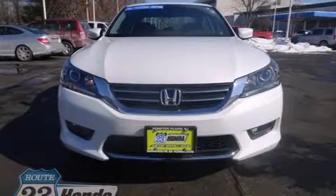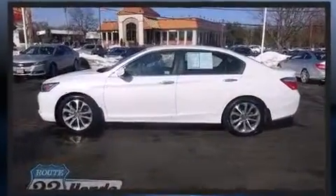Treat yourself to a test drive in the 2014 Honda Accord. With less than 20,000 miles on the odometer, this four-door sedan prioritizes comfort, safety, and convenience.